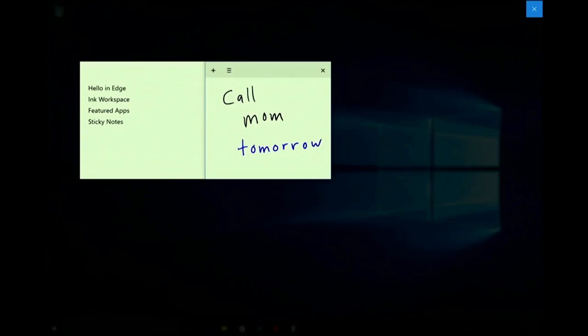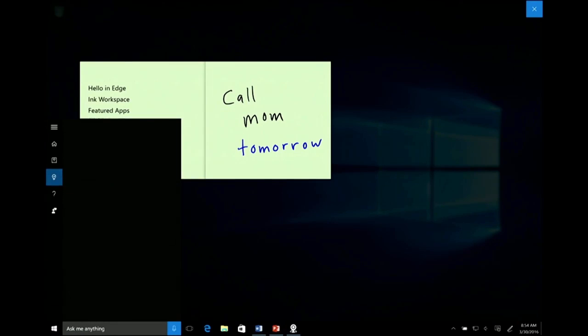Check this out. I wrote the word 'tomorrow,' and because we're combining the power of the pen and the PC, you see it turn blue. So if I touch it, my homie who rocks at reminders — Cortana — is easily able to come up and actually set that reminder for me.